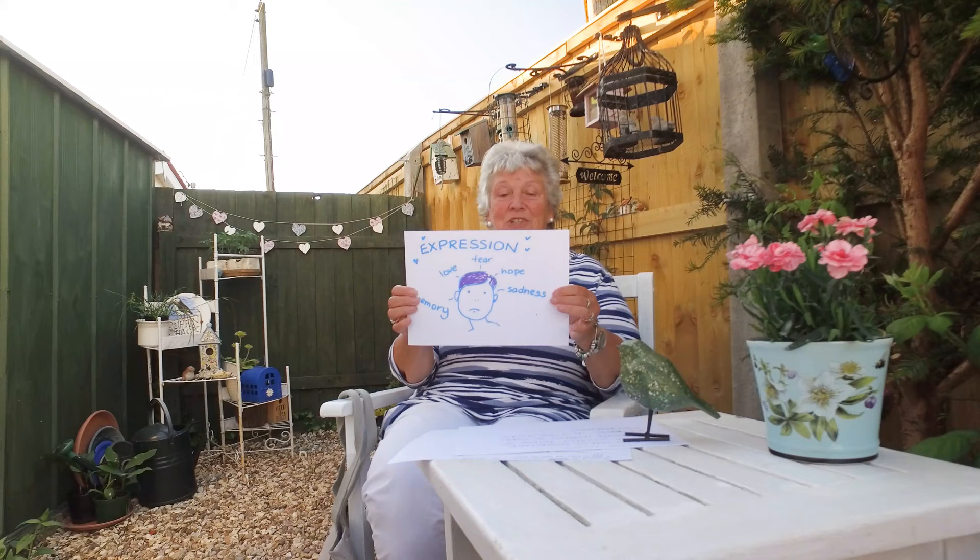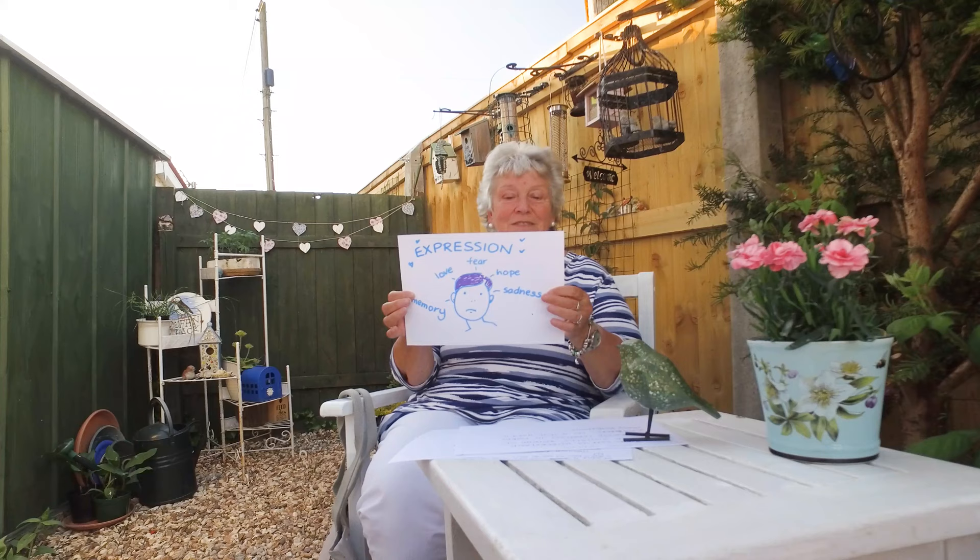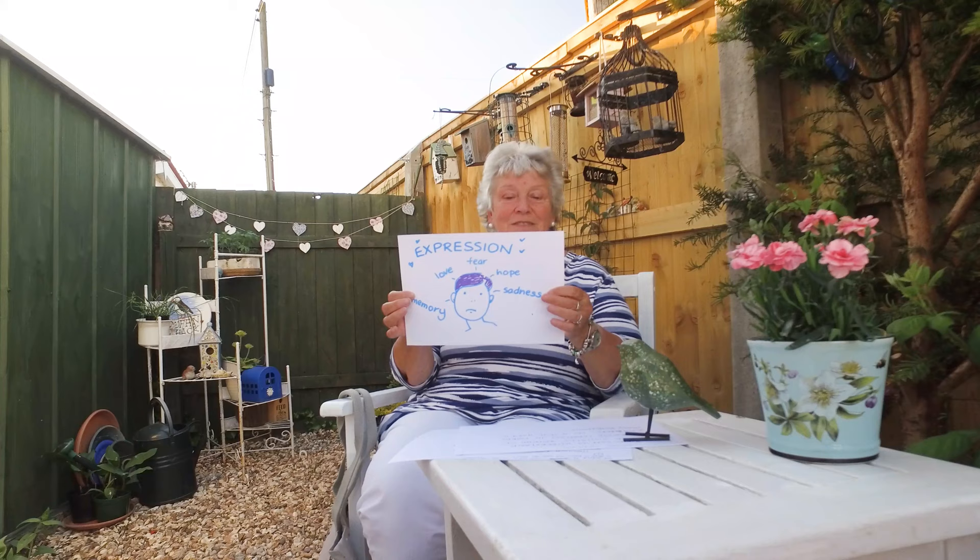Expression. Pupils' experiences of the world can be expressed, and this is better out than in. Don't keep something inside — it doesn't do any good. Reliving a happy event or drawing out sad feelings in therapy.